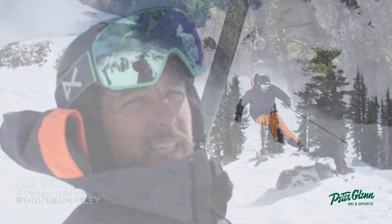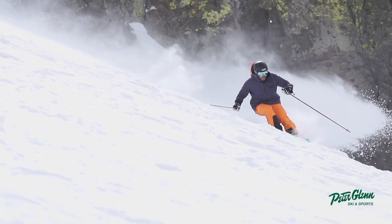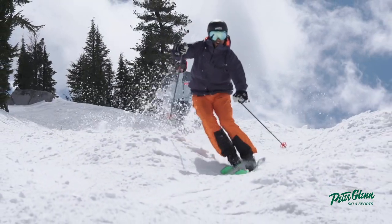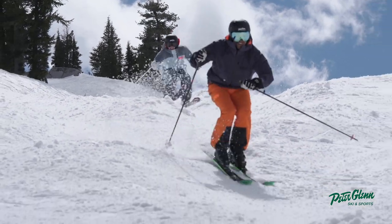What's up, Johnny Mosley here for Peter Glenn Skiing Sports, having a nice chair ride on Siberia at Palisades in the background — beautiful day of skiing — to test out the Anon Logan WaveCell helmet.